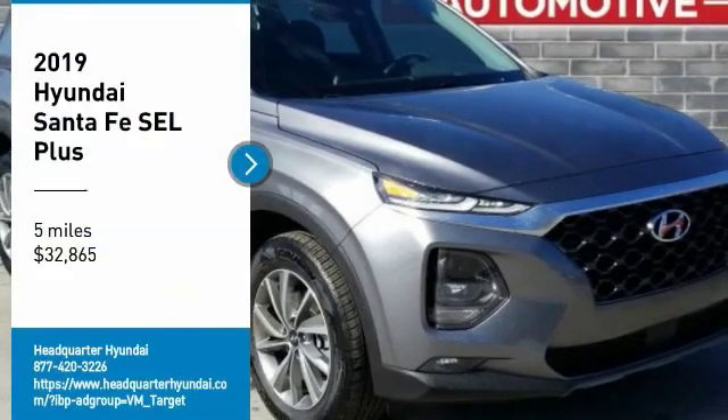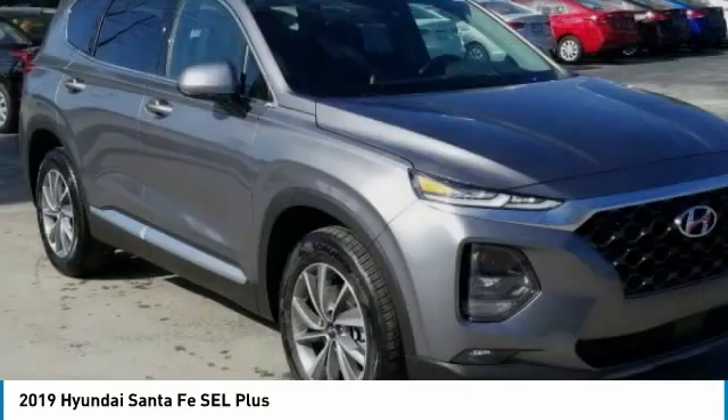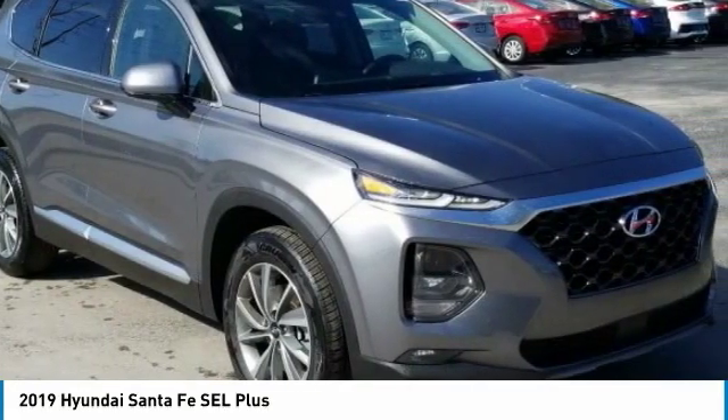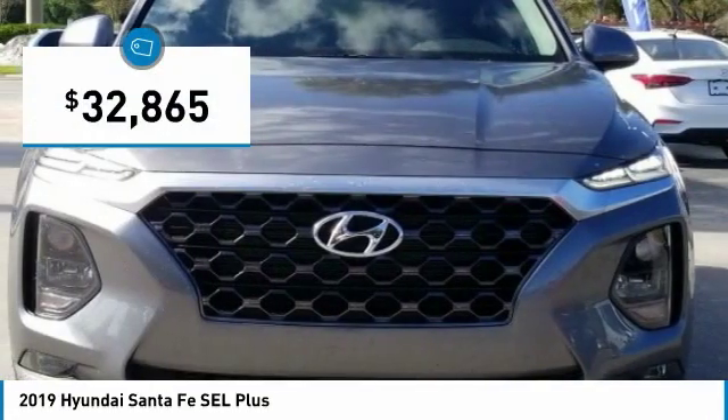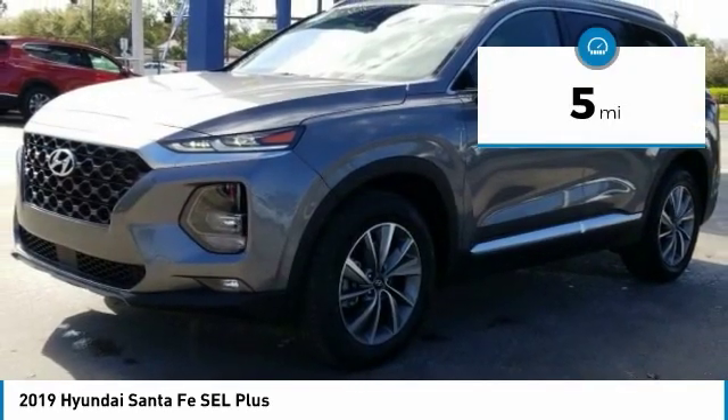Come test drive the 2019 Santa Fe. Style, quality, performance, value — need we say more? And it is priced below $35,000. This vehicle has less than 100 miles.